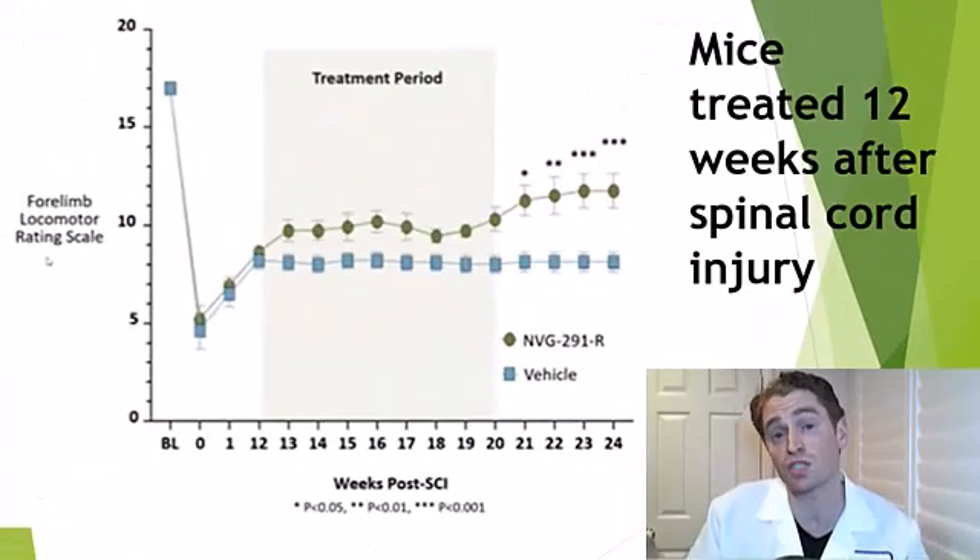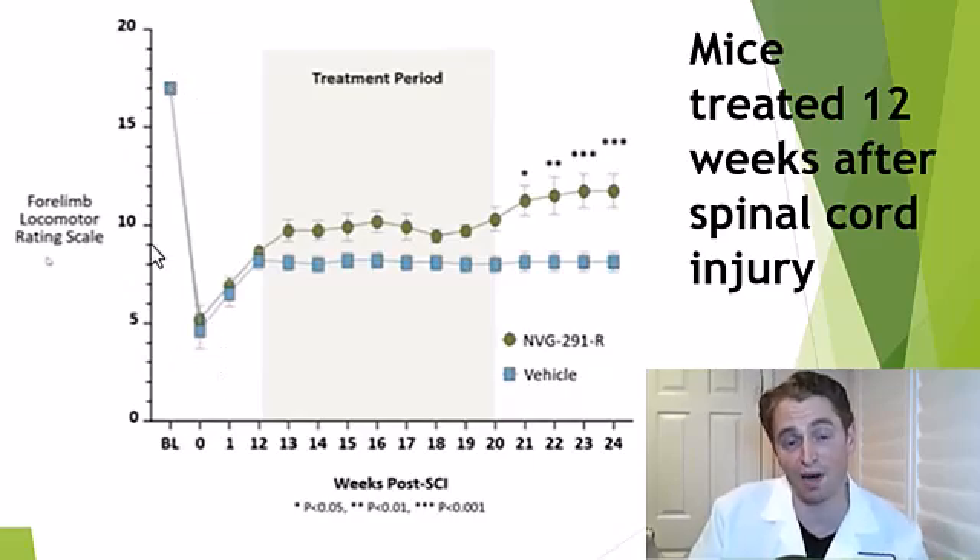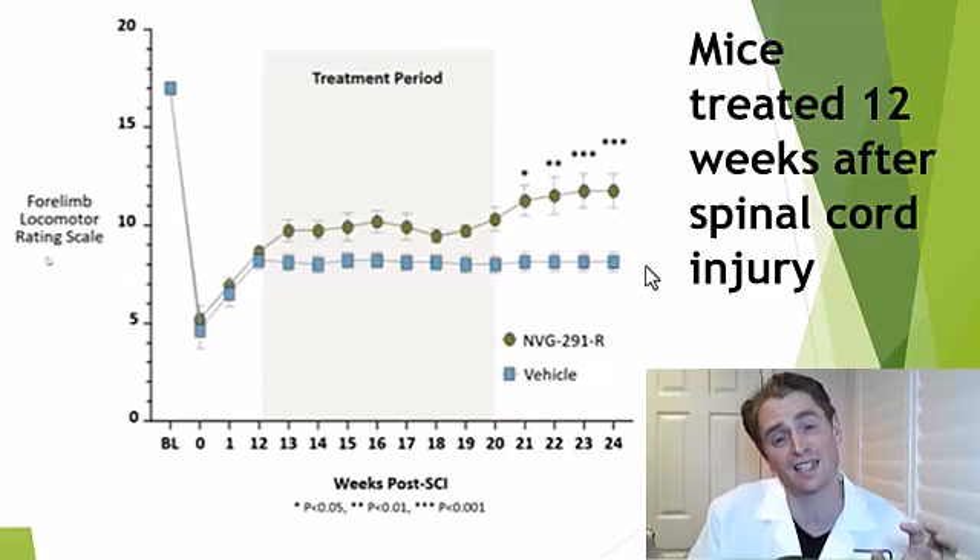The data shown was for acute or subacute spinal cord injuries where the intervention came right after the injury. But could NVG291 work months or years later? This was a study on chronic mouse spinal cord injury where they did not treat the mice until three months after the injury. They treated the mice with either vehicle placebo or the drug NVG291, and there was more improvement which was statistically significant over many weeks. This used the four-limb locomotor rating scale, a different score for motor function, but the difference is just as impressive as with the acutely treated mice.